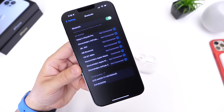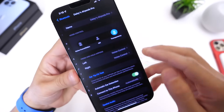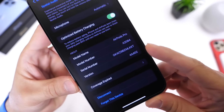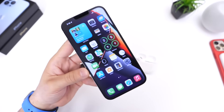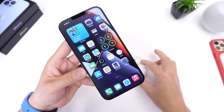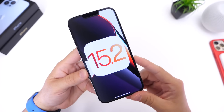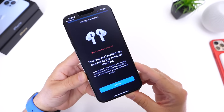Once they update, head over to your AirPods Pro in the Bluetooth section, click on the 'i' next to the name, and underneath you'll see the version number — that will be the new firmware. Unfortunately Apple does not provide any release notes for what's new within the AirPods Pro, but I'll continue to dig within the AirPods features to see if there's anything new to share in future videos.